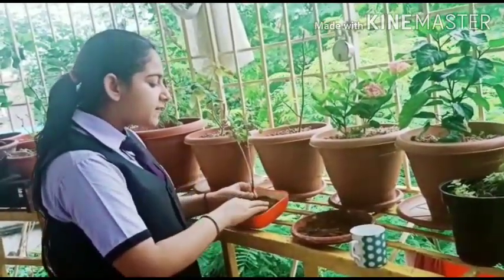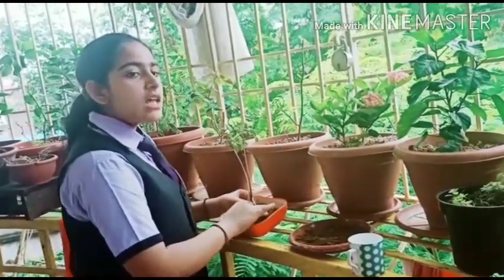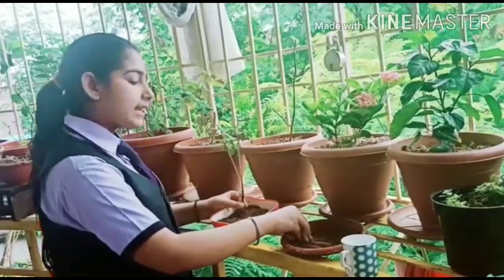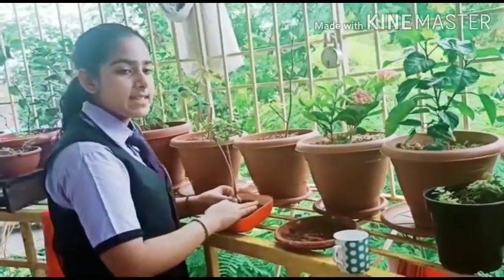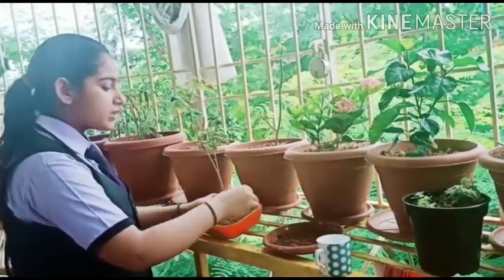Tulsi leaves give great aroma and cure coughs and colds. Tulsi plant also acts as an insect repellent. It can help us get rid of many health problems. Tulsi is thus a very useful plant.